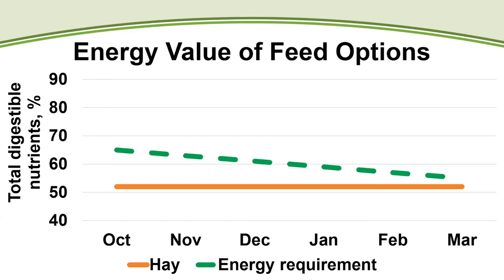Cows only have one calf a year, and with a 285-day gestation length, they must be bred within 80 to 85 days after calving to stay on schedule. One of the key challenges is that nutrient requirements are at their peak right at the start of the breeding season. If cattle are in a declining plane of nutrition and short on energy, that will have a harmful impact on their ability to conceive early in the breeding season.